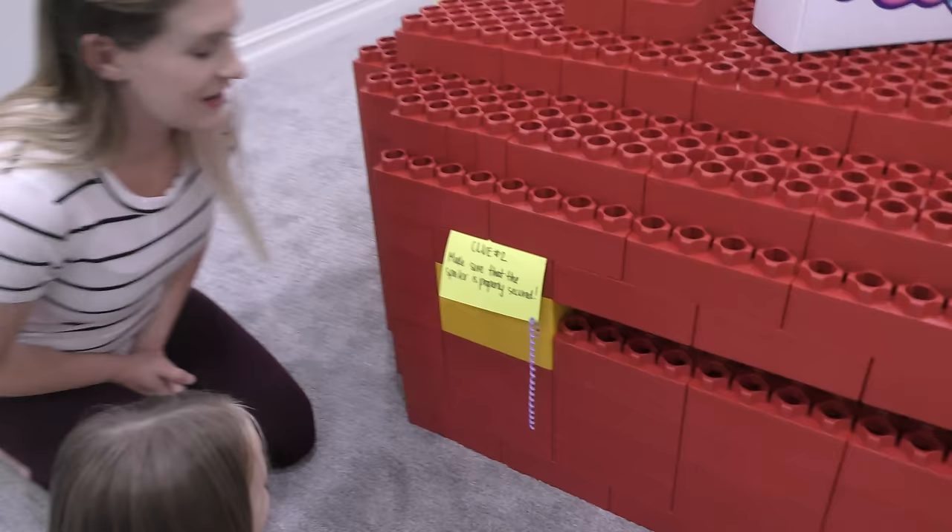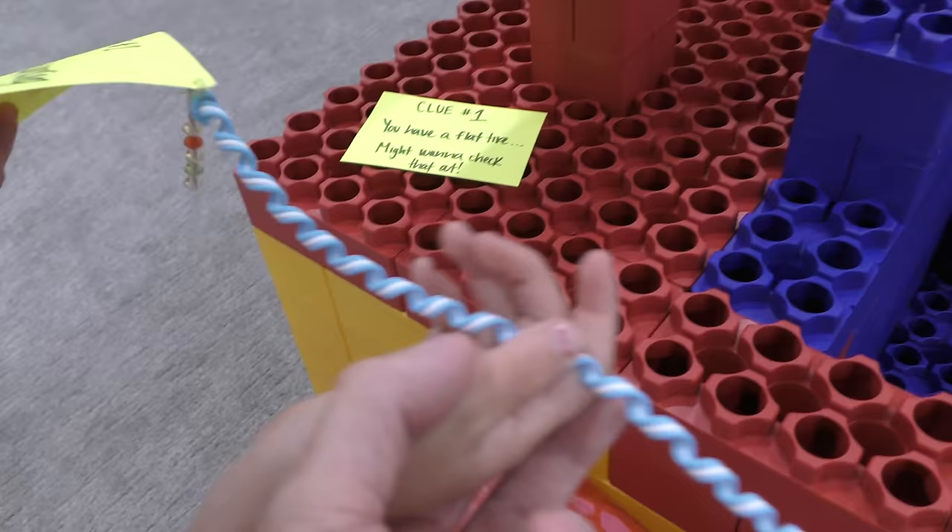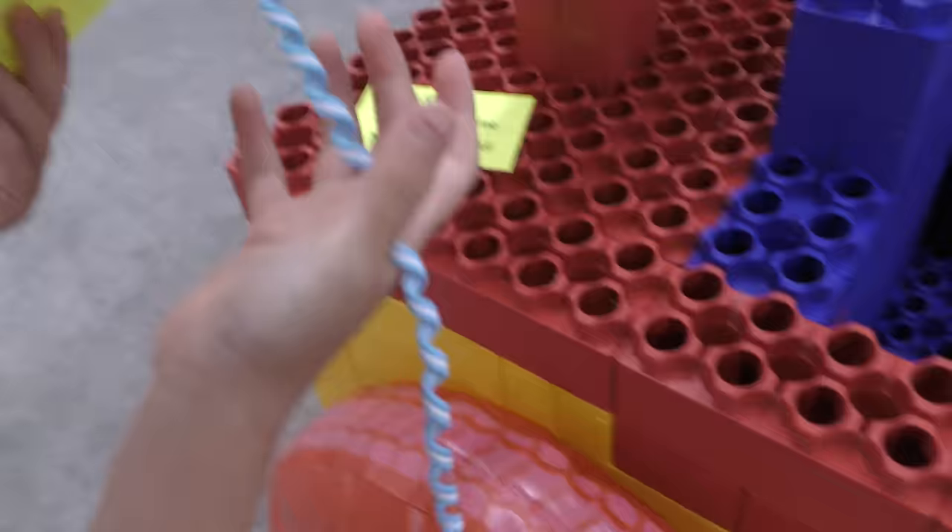Madison is checking the headlight. Madison's clue says make sure that spoiler is properly secured — that's the fin on the back of the car. Trin, there is a flat tire! What is this, Trin? It's like an earring — it's like a humongous dangly earring. You better try that out. We better get your clue number two. Madison found a purple one. There's a matching set, except they don't match.